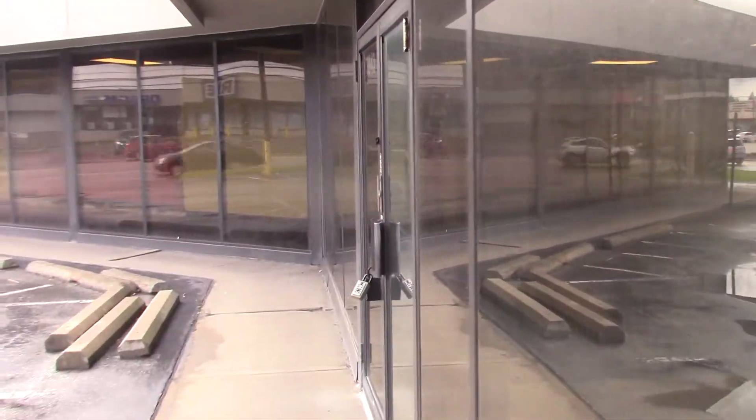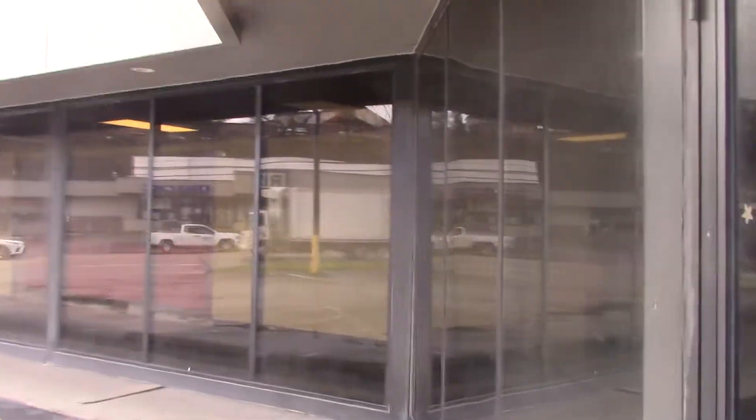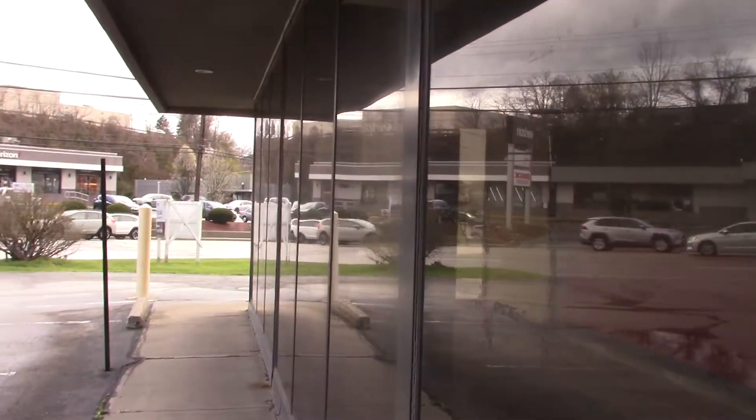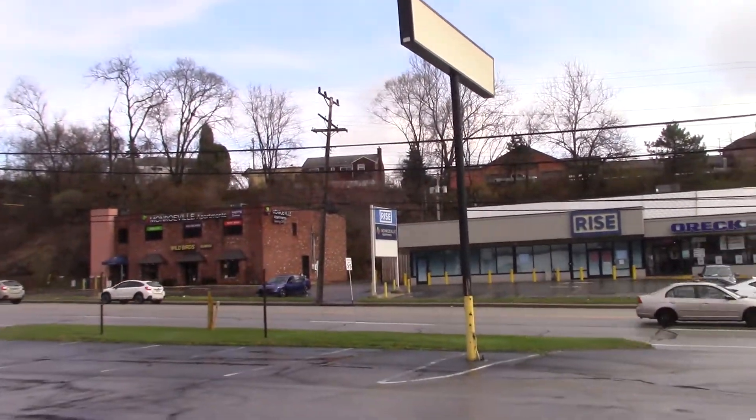I wanted to do some abandoned areas. It's kind of weird though — the electricity is still on. How are they paying for it? Where is it coming from? Somehow, someone is paying the electric bill.